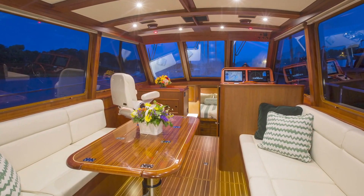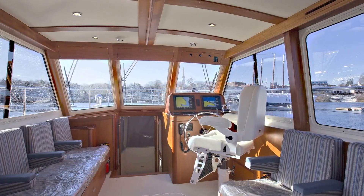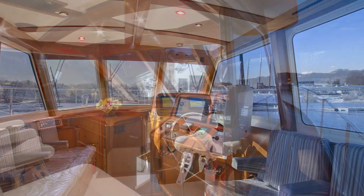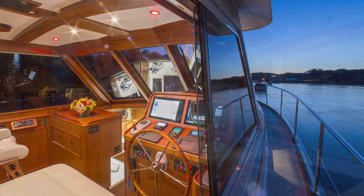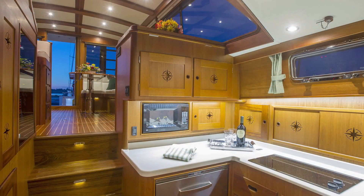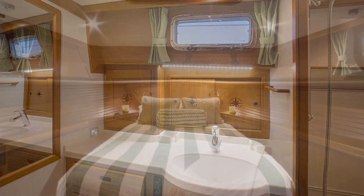The saloon greets guests with owner-selected decor and furnishings, and the helm features 360-degree visibility with a sliding window. The standard cabin arrangement includes a galley down, head with separate shower, and a private stateroom forward.